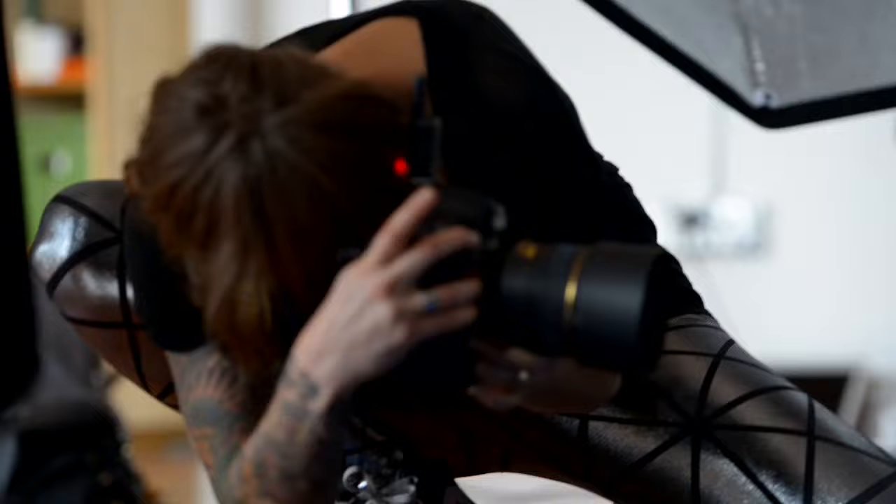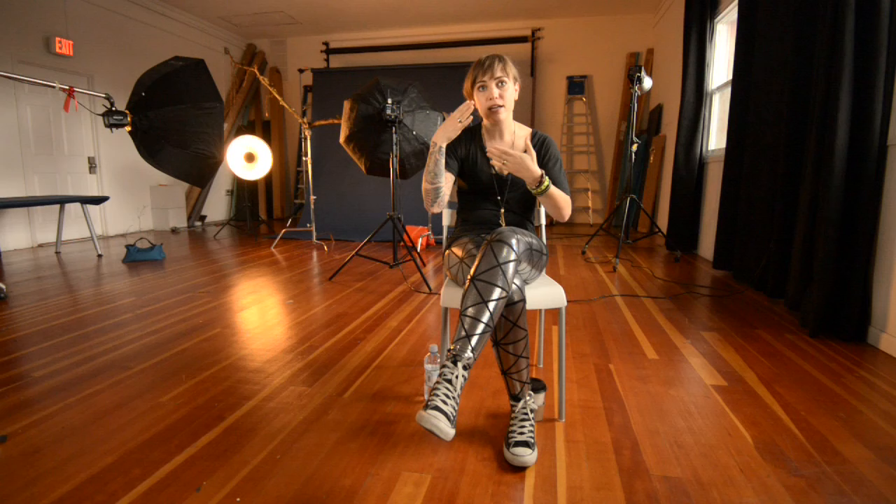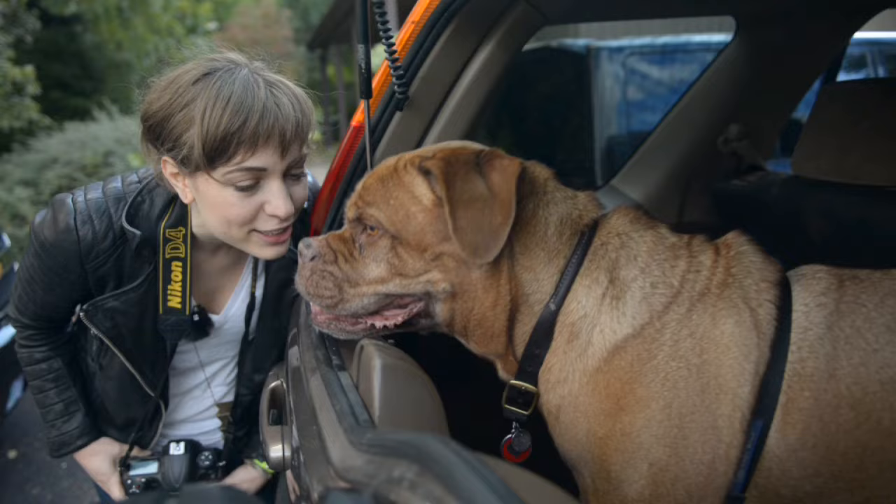Use a little bit of peanut butter, put it on their teeth, and get fun pictures of them licking their lips. Or just practice when your dog's asleep on the couch — get a nice depth of field going, try to focus on the eye, and get a little dramatic with it.